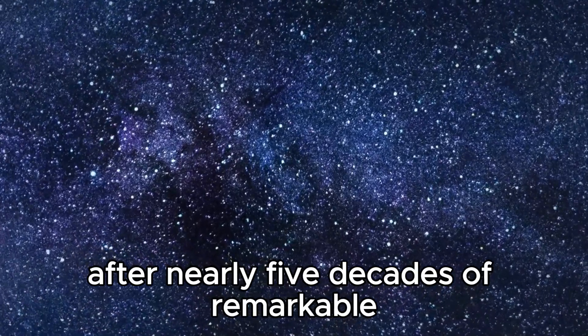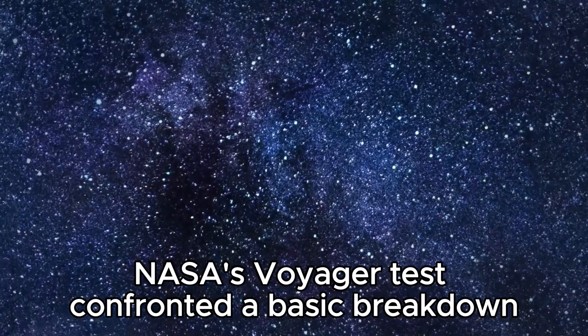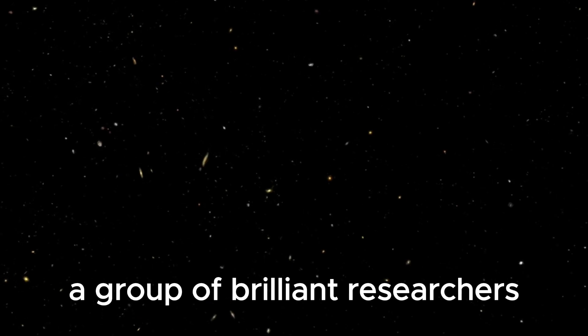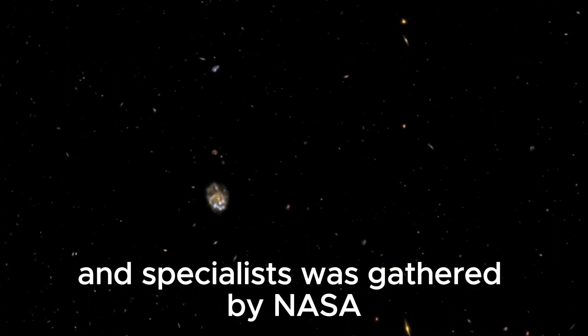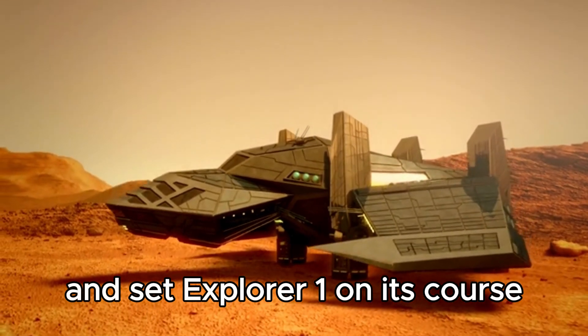After nearly five decades of remarkable space exploration, NASA's Voyager test confronted a basic breakdown, imperiling its enormous route. A group of brilliant researchers and specialists was gathered by NASA to perform an exact framework update and set Explorer 1 on its course.